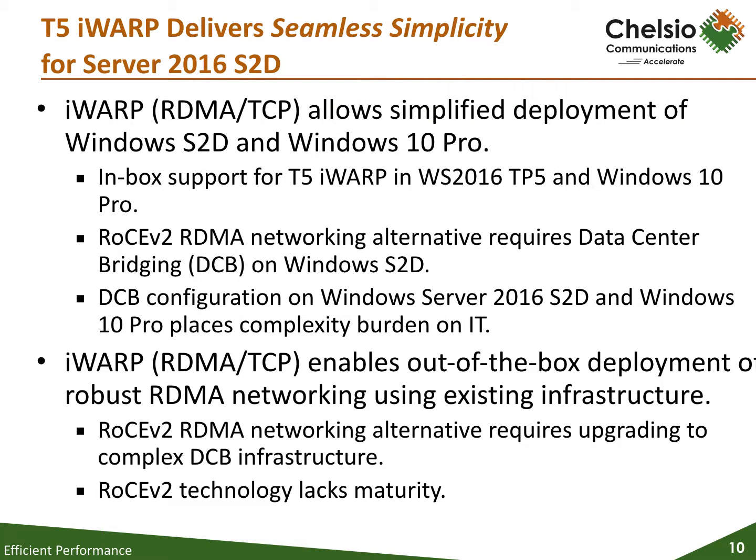Chelsio's T5 iWARP enables streamlined, simplified configuration of RDMA high-performance networking for compute and storage elements of Microsoft Cloud data centers. Unlike the Ethernet RDMA networking alternative, iWARP does not require complicated layer 2 configuration for lossless operation, which has been found to be very difficult to deploy even by experienced IT staff. Also, iWARP operates with standard switches and does not require the more expensive DCB-capable types. iWARP does not depend on configuring priority flow control consistently throughout the network, which adds many interoperability challenges. Inbox system software support for iWARP RDMA in Windows Server 2016 simplifies storage and virtual machine management for enterprise and cloud IT administrators with no network reconfiguration required.